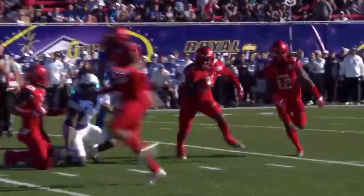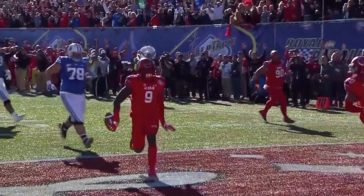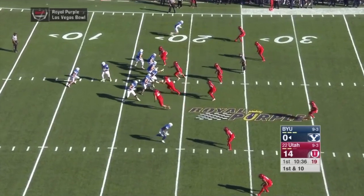They were concerned about the length of these wide receivers. Great coverage — tipped ball, picked off by Carter, and a pick six. Down two touchdowns.